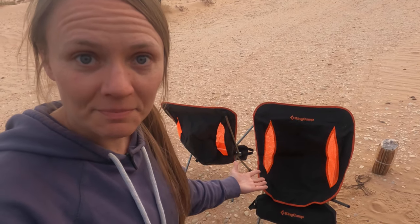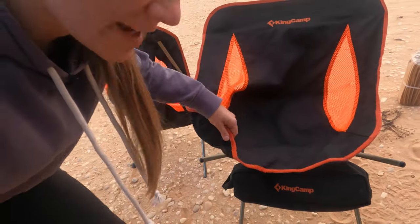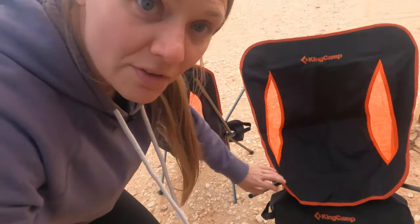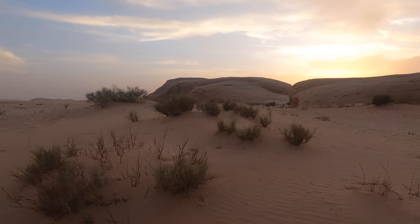I assembled the chairs — well, mostly. I can't ever get the bottom part to go on the actual chair, so Eric always has to finish it off, but I did do most of it. Please look at this view.